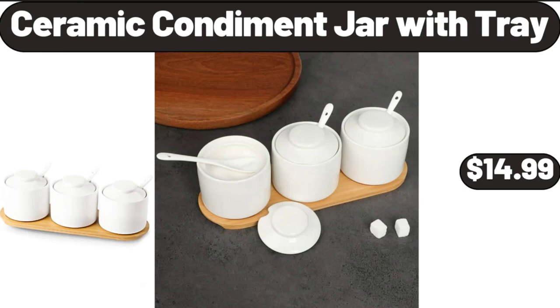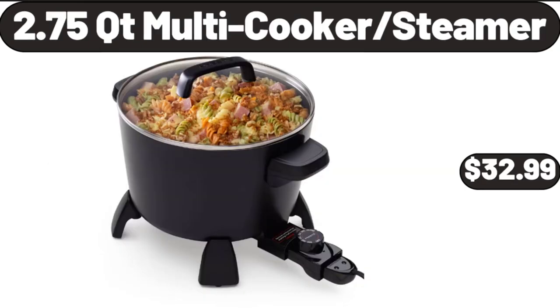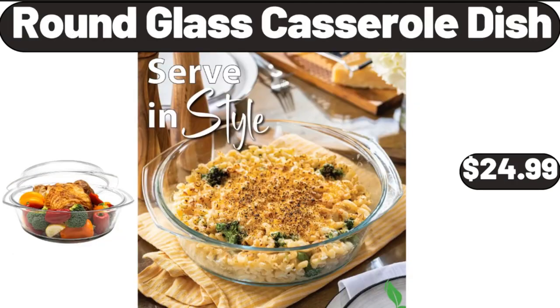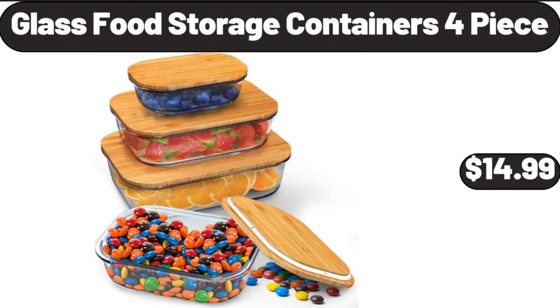Ceramic Condiment Jar with Tray, $14.99. 2.75 QT Multi Cooker Steamer, $32.99. Nesting Cotton Rope Storage Basket Set 3 Pack, $21.99. Round Glass Casserole Dish, $24.99. Glass Food Storage Containers 4-Piece, $14.99.